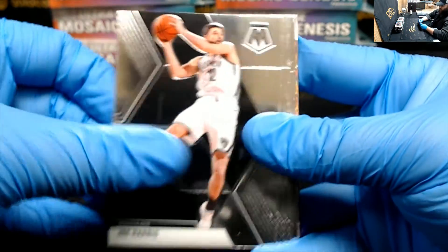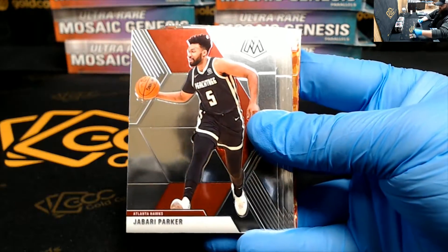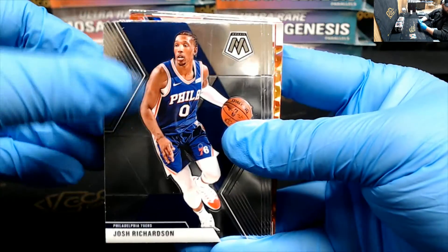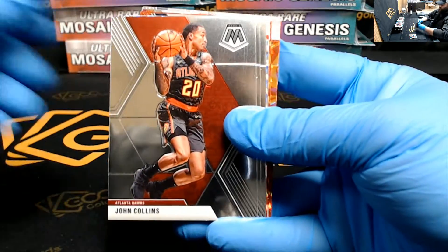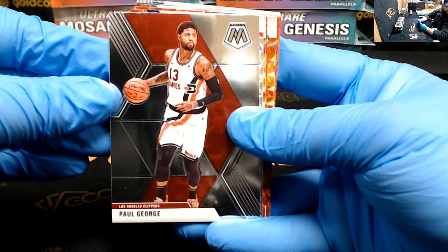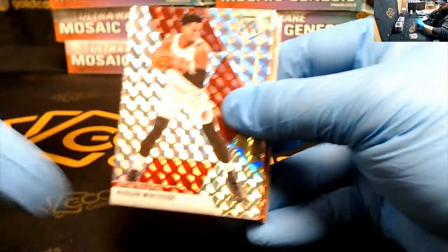Joe Harris, Pat Bev, Giannis Murray, Jabari Parker, Malik Monk, Josh Richardson, John Collins, Bam Adebayo, Paul George, Hassan Whiteside Mosaic.